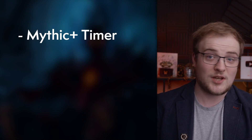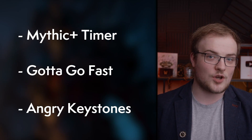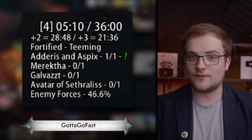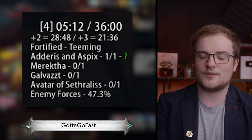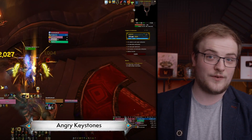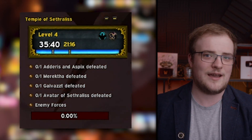For displaying a little more info on the key and your dungeon's current progress, you have some choice in add-ons. There is Mythic Plus Timer, Gotta Go Fast, and Angry Keystones, all of which are great. Gotta Go Fast is a very simple looking version with some customization, but Angry Keystones has a few more features and is a good bit more popular. It's one we would also recommend.